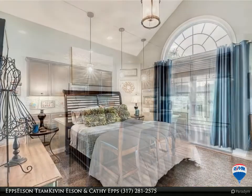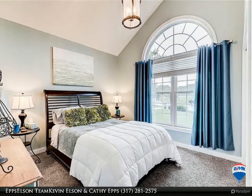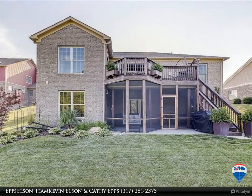Gourmet kitchen with granite countertop and island, 9-foot ceilings, 42-inch cabinets with plenty of space. Sunroom with large deck overlooking a beautiful yard with no one behind you.